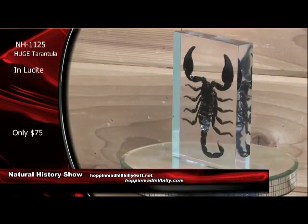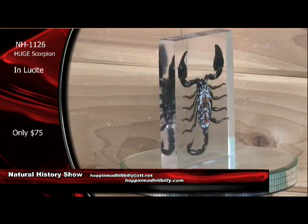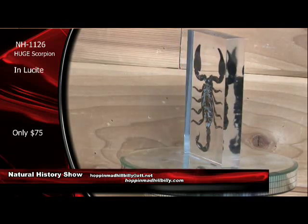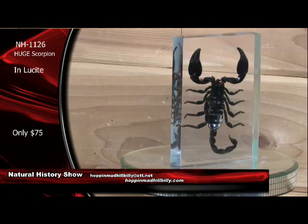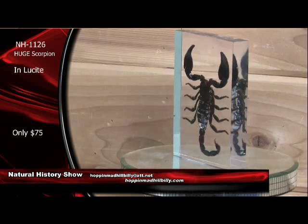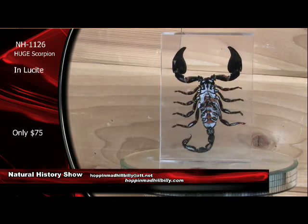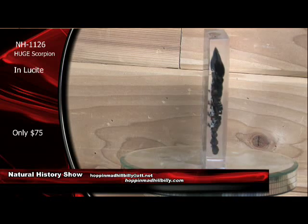Look at this bad boy right here — you like a tarantula? Look at this big scorpion. Good gosh, that's unbelievable, isn't it? Yep — that's a real one too. Real scorpion. This one right here, we're going to do the same price here. This ought to be about $150, but we're going to give it to you for the same price as a tarantula. This is $75 in Lucite. You're looking at about five and a quarter inches tall on these right here. Item number NH1126. Huge scorpion in Lucite for only $75 each. All you've got to do is go to the website and order, or order via PayPal at HoppinMadHillbilly at att.net.